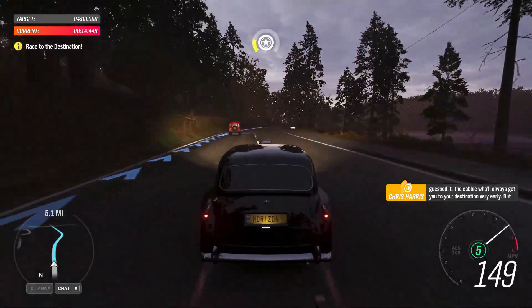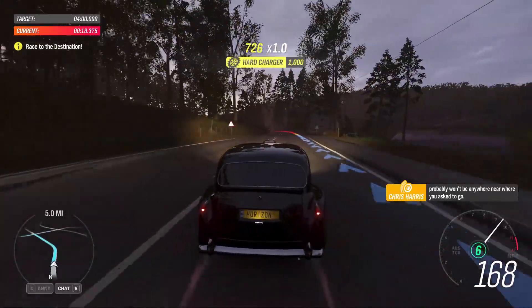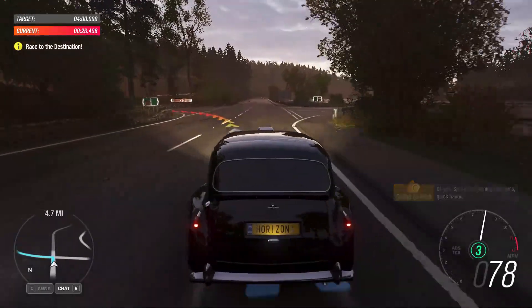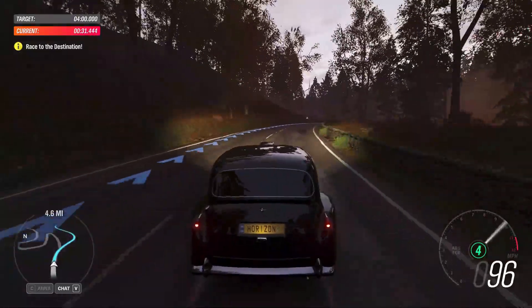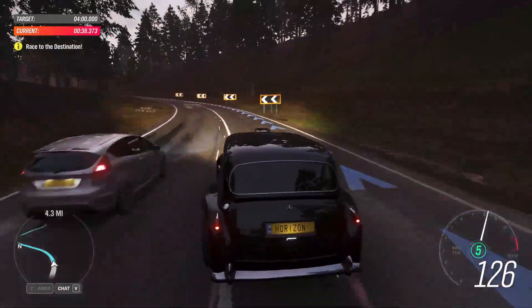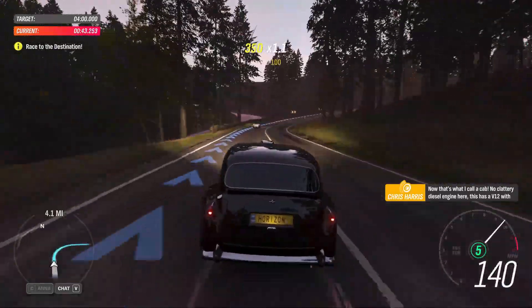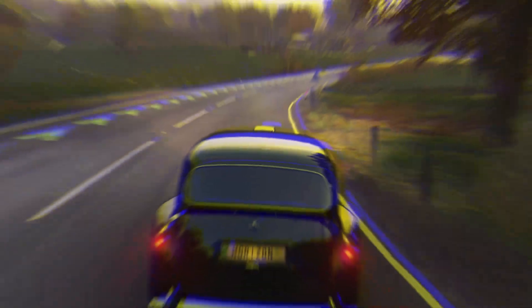You've guessed it. The cabbie will always get you to your destination very early, but probably won't be anywhere near where you are. Lightning reactions, quick hands. Now that's what I call a cab — no clattery diesel engine here. This has a V12 with over 700 horsepower. It even has slick tyres for maximum grip.